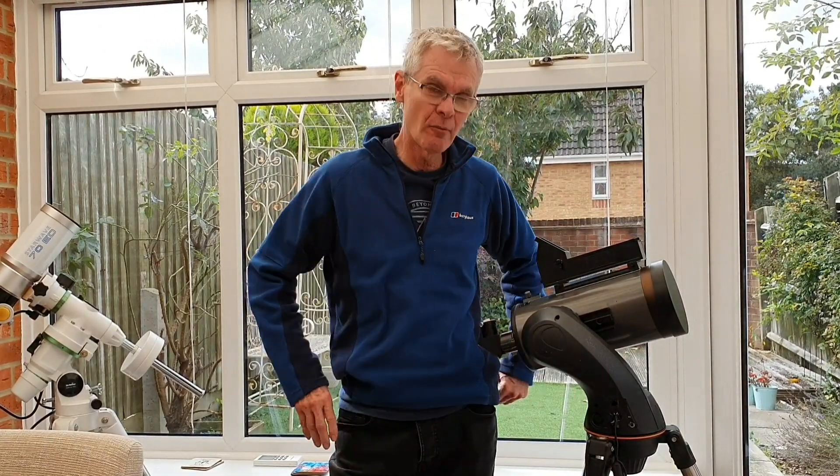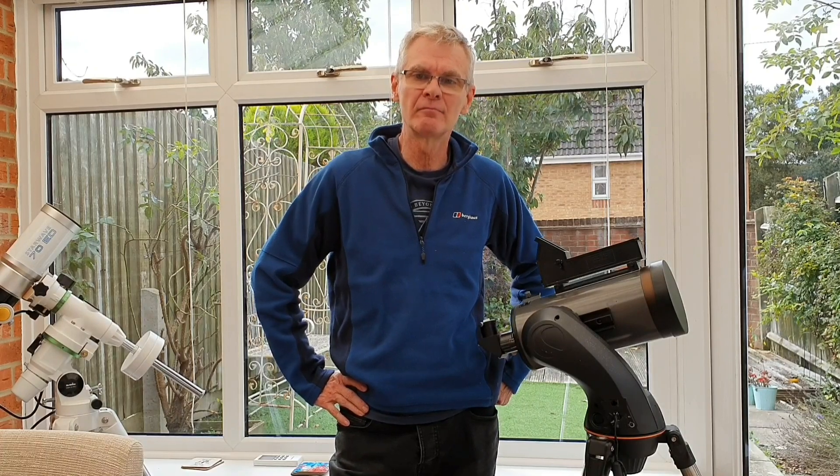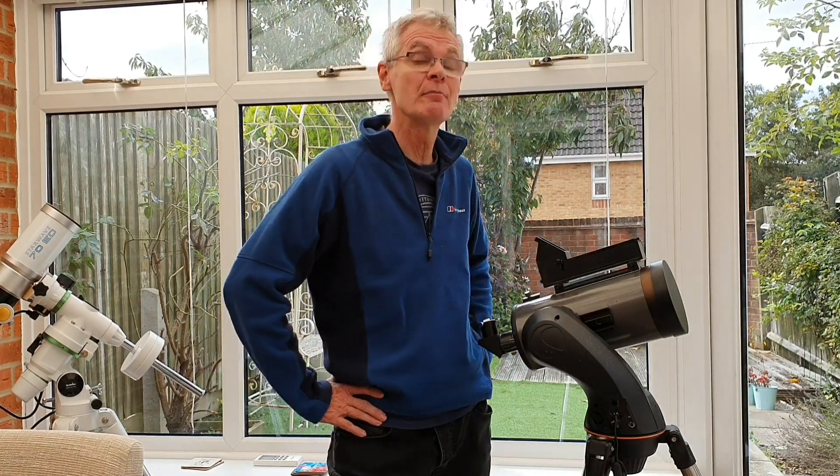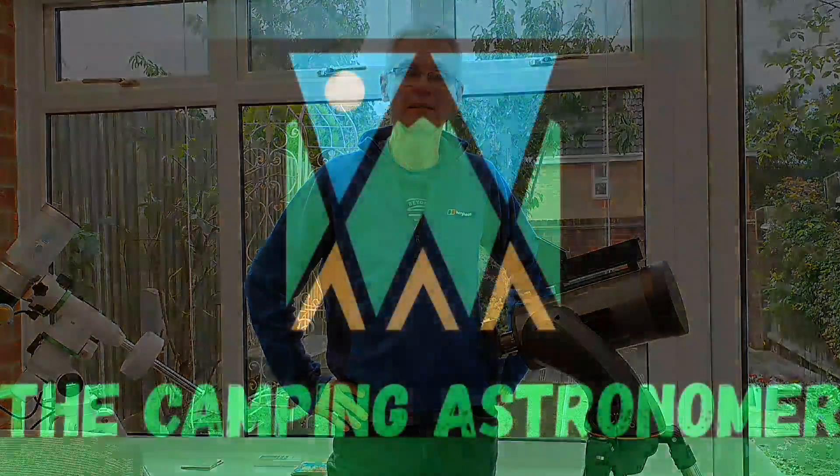Mars is quite small, so for my setup here it's probably about the smallest sort of planet that I could hope to get any detail out of. But nonetheless we're going to have a go today and see what happens. With a bit of luck, if it does clear — it's cloudy at the minute — if it clears like they suggest, I shall be bringing you back later on. Fingers crossed for that, see you later.